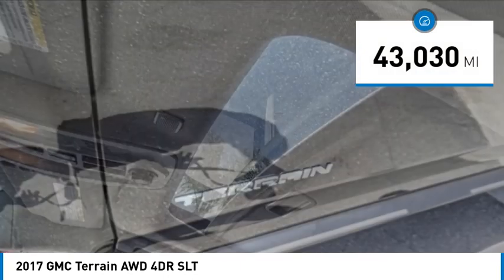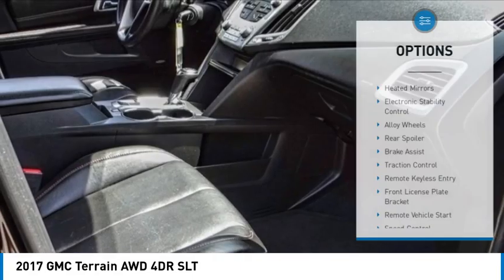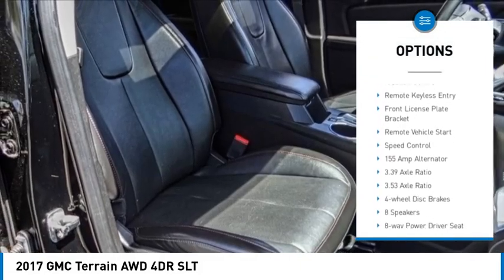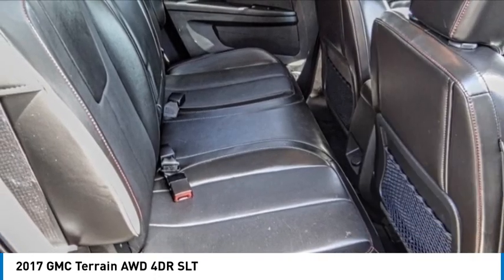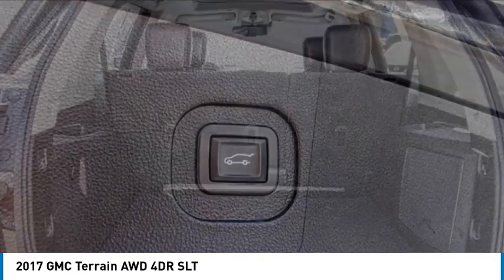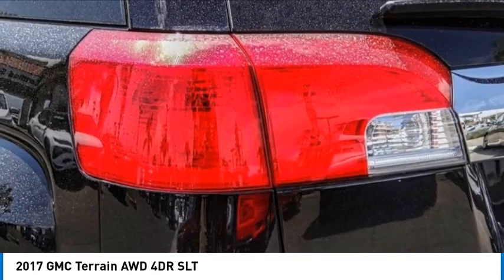This vehicle has less than 45,000 miles. Here are some of this vehicle's great options: heated mirrors, electronic stability control, alloy wheels, rear spoiler, brake assist, traction control, remote keyless entry, front license plate bracket, remote vehicle start, and speed control. This vehicle offers reliability and good looks at a great price.